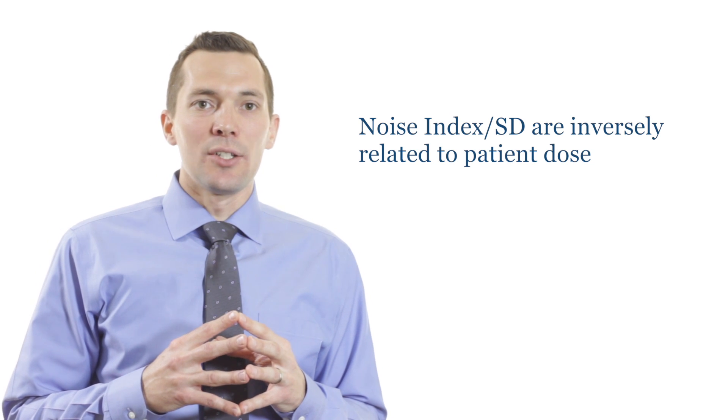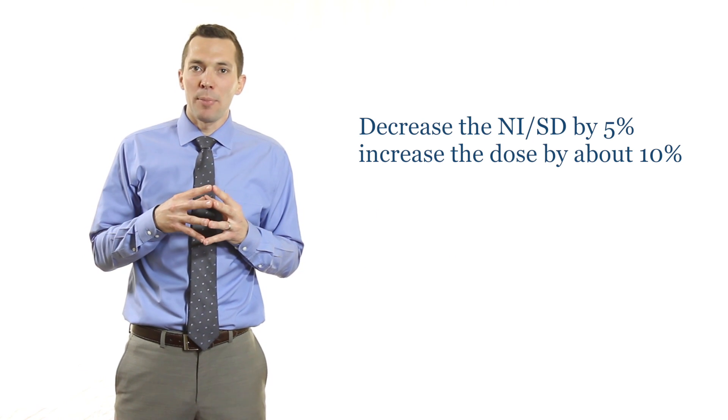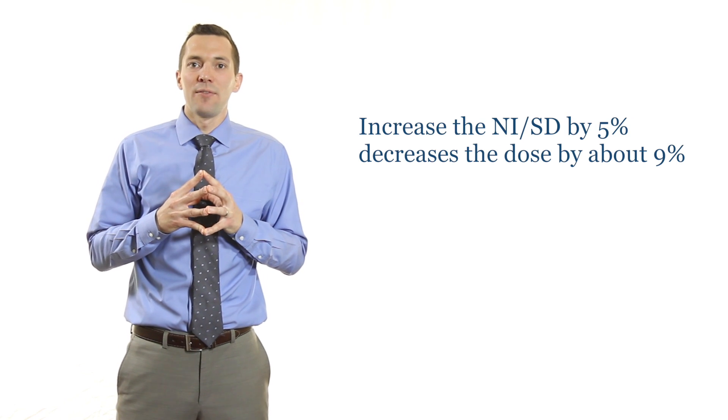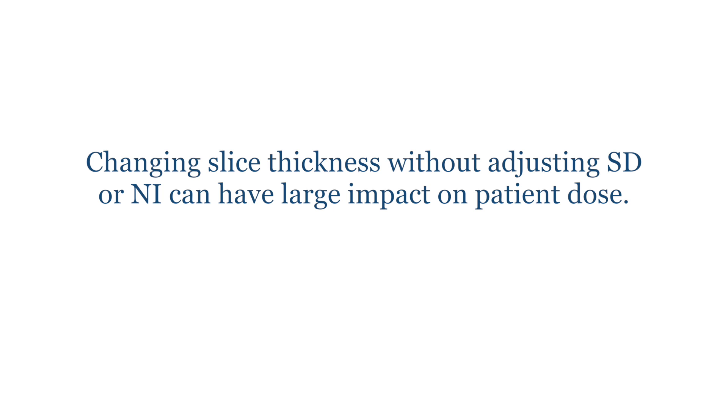An example of this is the noise index with GE scanners or the SD setting with Toshiba scanners. Noise index and SD settings are inversely related with patient dose. For example, if you were to decrease the noise index or the SD by 5 percent, the patient dose would increase by about 10 percent. Conversely, if you were to increase the noise index or SD setting by 5 percent, your patient dose would go down by about 9 percent. It's also vital to understand that on some scanners, decreasing your slice thickness while keeping the same noise index or SD setting can dramatically increase patient dose.